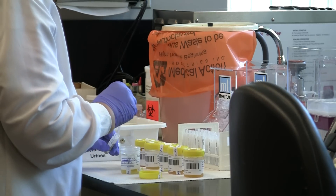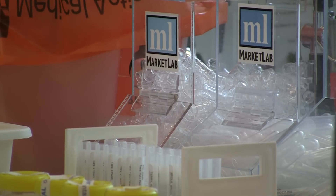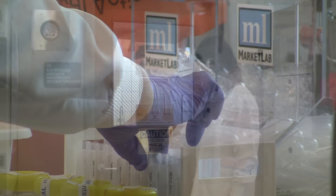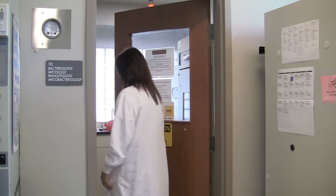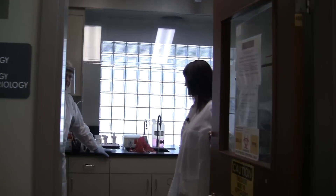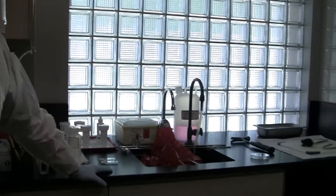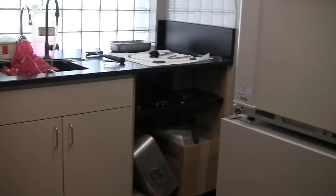The area in which we provide services encompasses several different counties: Modoc County, Siskiyou County, Trinity, Glenn, Tehama, Shasta, and Lassen Counties. There are no other laboratories in those areas or in Shasta County that is like ours. We definitely are here to serve the public and cover this northern region.